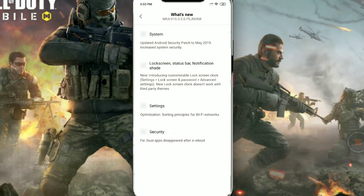Hello guys, this is Inkar Chaudhary back with another video. In this video we are going to talk about the new MIUI 10.3.5 update on the Poco F1. This update is about 387 MB.